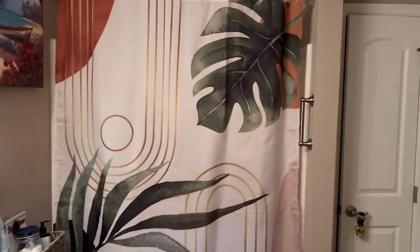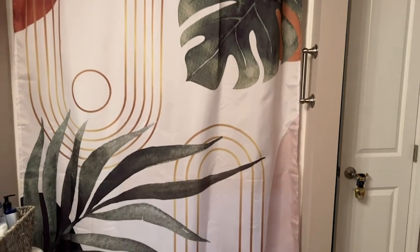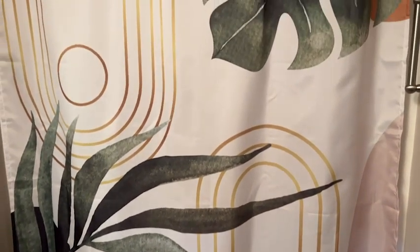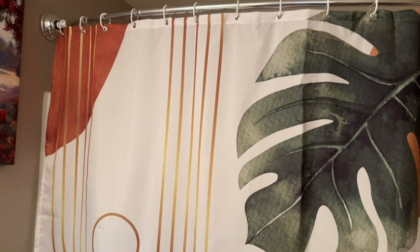Hey there, I'm Sarah with WTI. This beautiful scene behind me is not a painting — it's actually a shower curtain. I am so impressed with how eye-catching and lovely it is. Every time I step into my bathroom, it's like I'm escaping into a spa. It's such a simple and easy way to update and completely change the look of your bathroom.